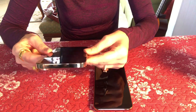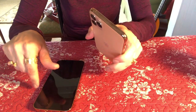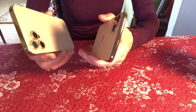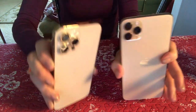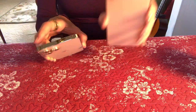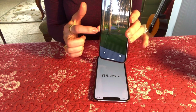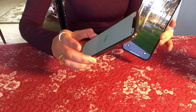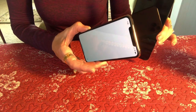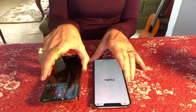I set it up quickly and started using it — it's just a dream, so nice. If you have the 11, honestly there's not that much difference between the 11 and the 12. The camera is the major difference because the lenses are bigger on the 12 — see here, this is the 12, this is the 11 — and when you do videos this one would be much better. The screen is not that big a difference: the 12 Pro is 6.7 inches and the 11 is 6.5 inches. So don't get the 12 just for screen size.